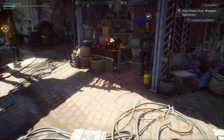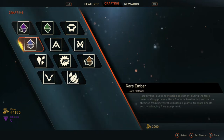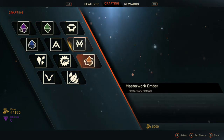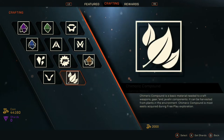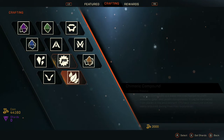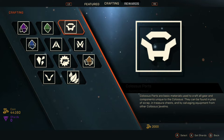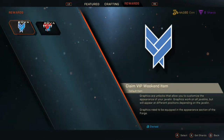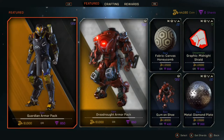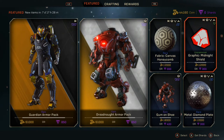Now we get into some of the stuff people have been on the edge of their seat about — microtransactions. You cannot have a discussion about a game in 2019 without exploring how badly a company is going to gouge its player base after they just purchased the game for $60. Well, you may be pleased to know that the microtransactions in Anthem are at an acceptable level. There are two types of in-game currency: coins, which you earn just by playing the game through normal activities, and shards, which can be bought with real money.